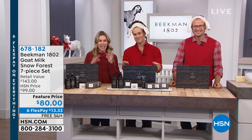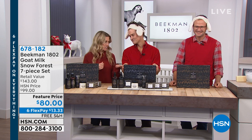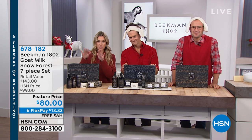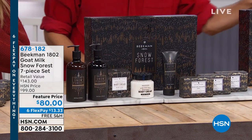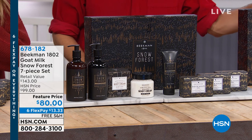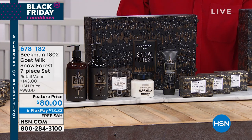Welcome to the Snow Forest, where we are about to end this hour with the biggest and best deal in the show today. This has been so immensely popular. This is your seasonal fragrance called Snow Forest. It only comes out once a year, and this is the biggest collection we've ever done. It is a seven-piece collection that retails for $143.